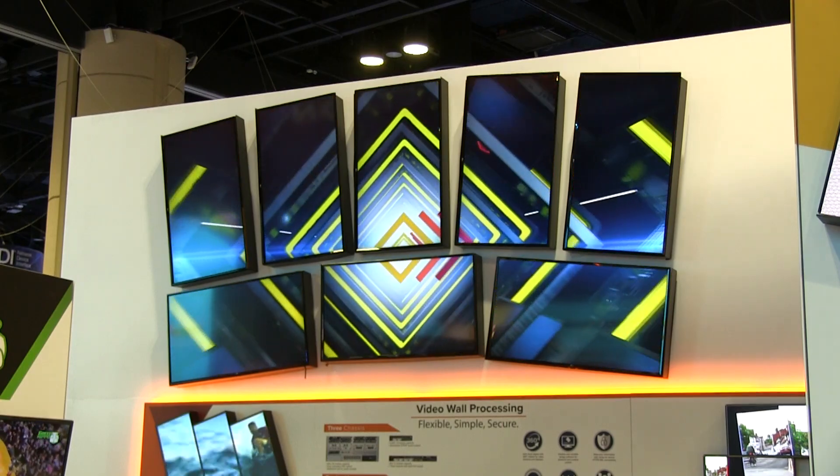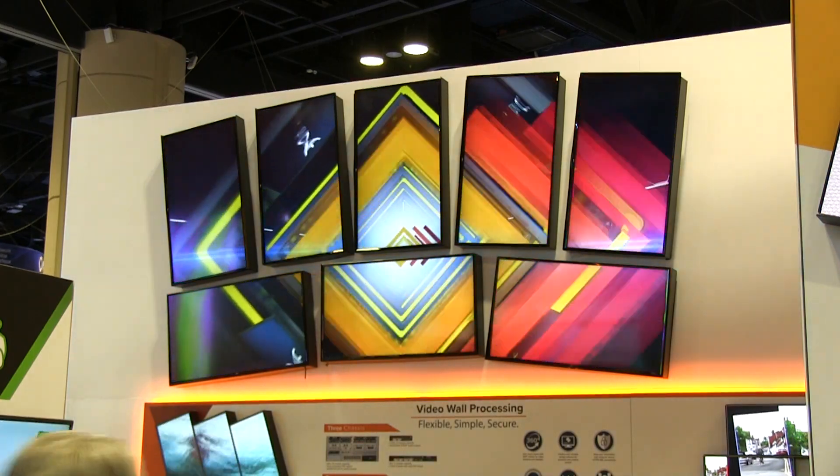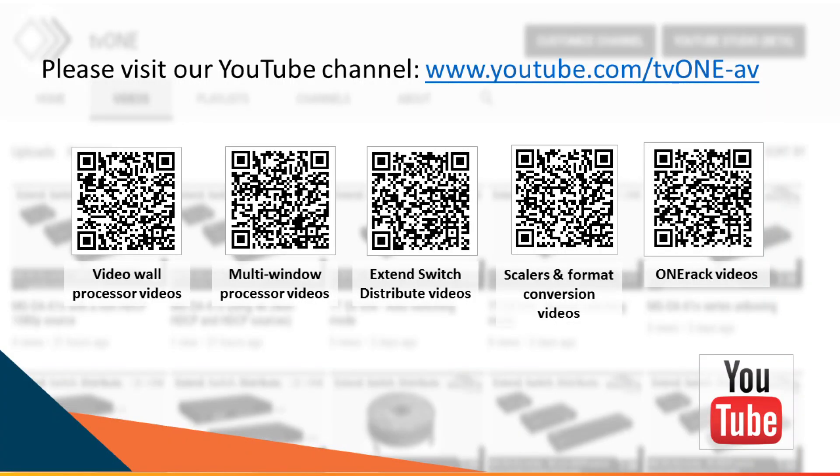People have loved ChoreoMaster here at the show. If you want to find out more, look at our website at www.tv1.com or our videos on YouTube at TV1-AV. Thanks so much for watching — see you in a future video. Bye-bye.